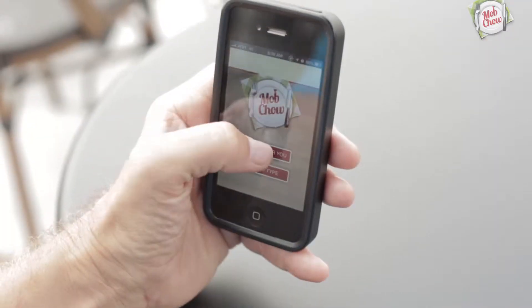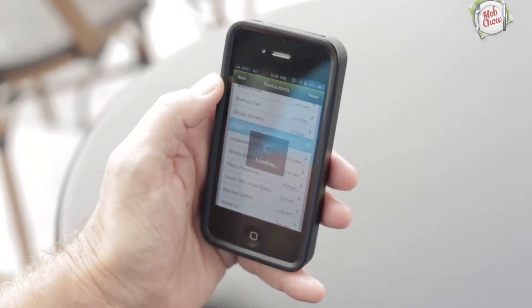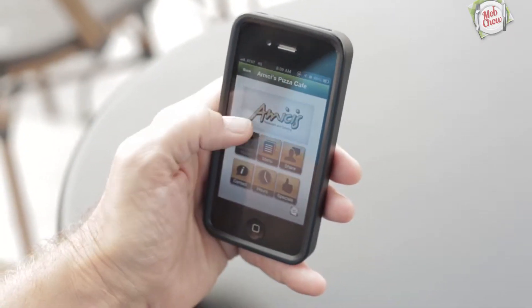And so that's it — but not really, because in addition to your own smartphone app, Mobchow takes all that information and folds it into their own app as well. The Mobchow main app takes everything that you have and puts it in there along with other restaurants, so that folks can search and find exactly what they're looking for.